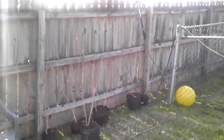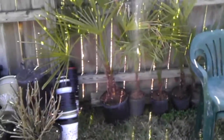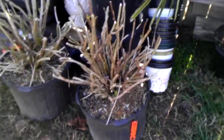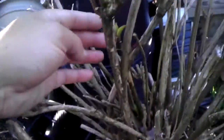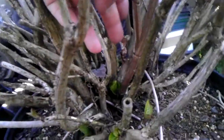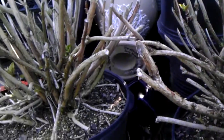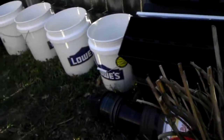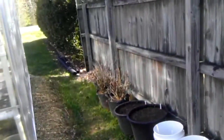Some more crape myrtles over here, and here are some of the windmill palms that I sell here in North Carolina. Then a bunch of these blue hydrangeas — they're actually starting to produce pretty good. They started coming out the first time but looked kind of burnt. We're getting this weird freaky weather: we're in the 70s and then all of a sudden you're back in the 20s at night, so it freezes everything.